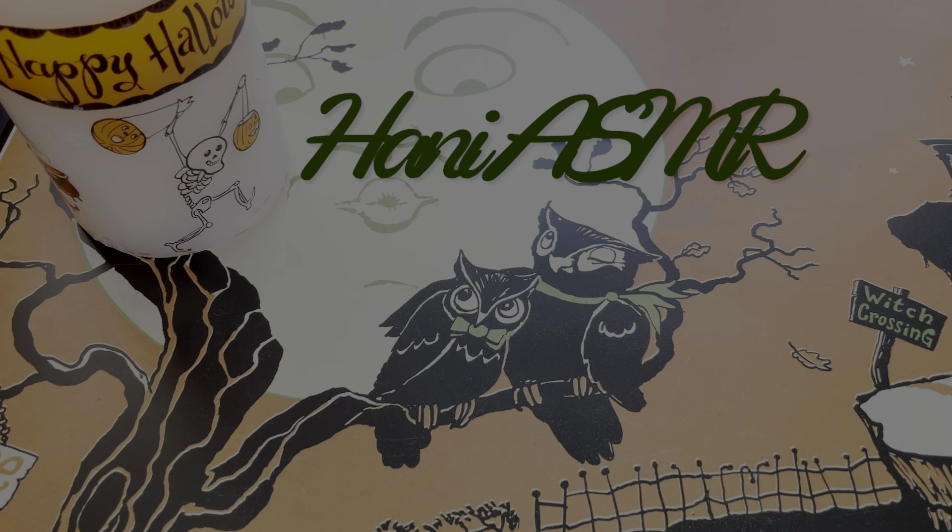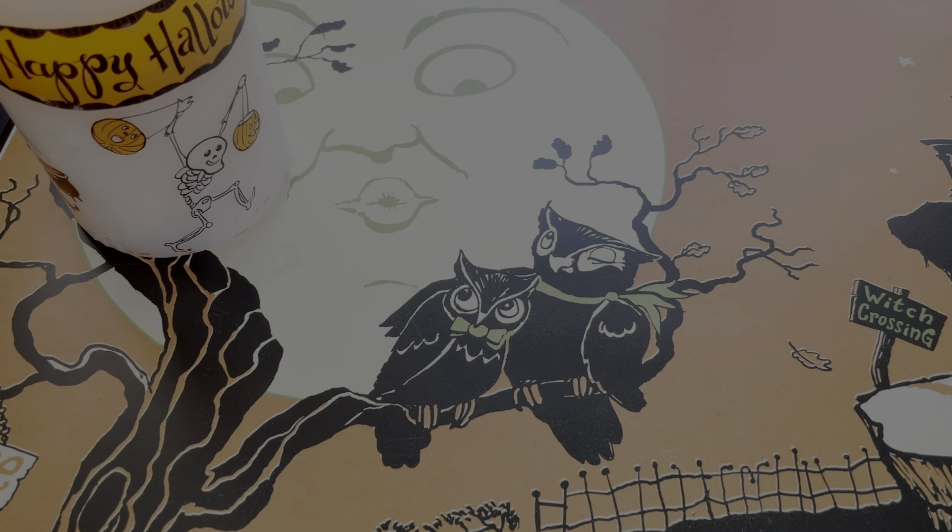Hi, welcome back. Since it's almost Halloween, I'm going to go through some old magazines with some cool Halloween ideas. Most of these magazines are from like 20 years ago, but we kept them because they had some good ideas. So let's take a look.